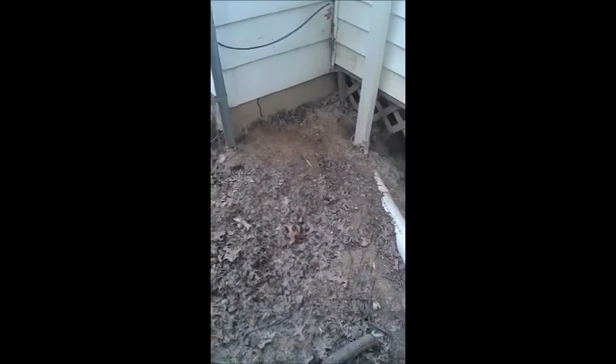If you see a groundhog starting to move a lot of dirt from underneath your home, give us a call and we'll get rid of them for you. Thank you.